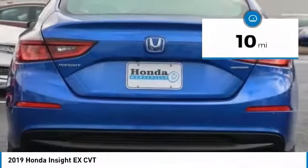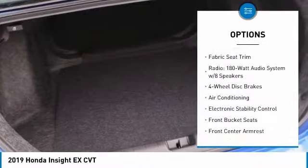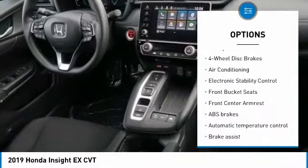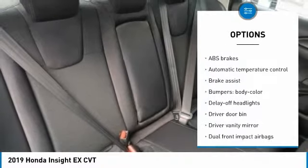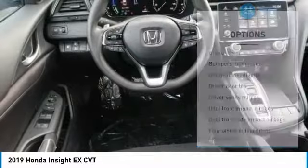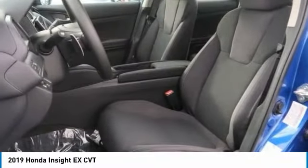This vehicle has less than 100 miles. Here are some of this vehicle's great options: traction control, dual airbags, air conditioning, power steering, alloy wheels, four-wheel disc brakes, security system, electronic stability control, power windows, trip computer. Come see the car for yourself.